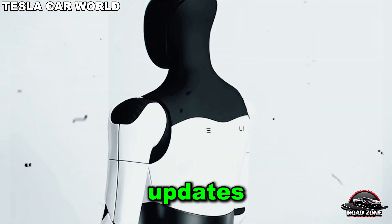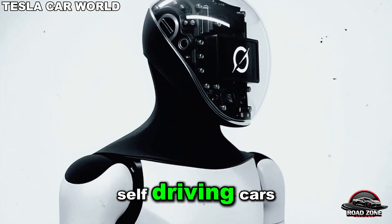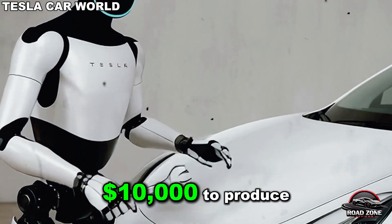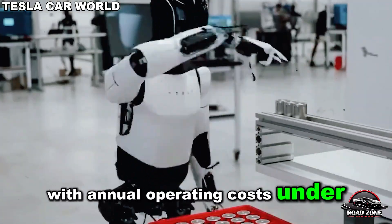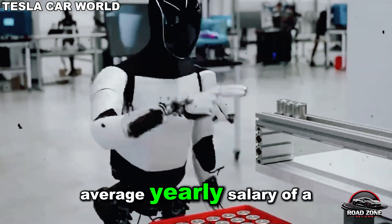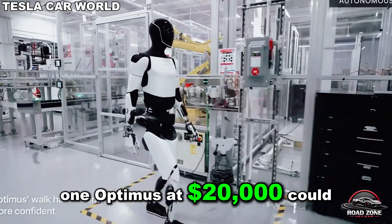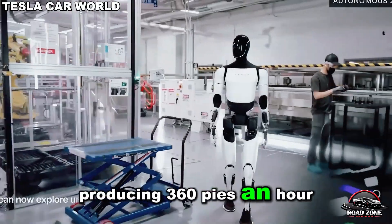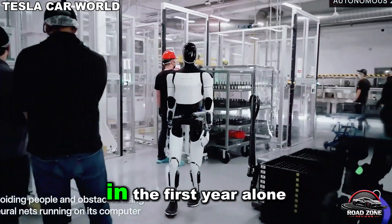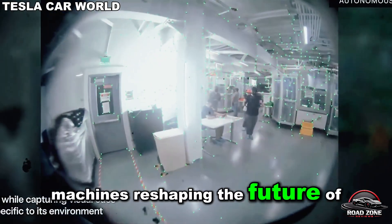With remote over-the-air updates, Tesla can roll out new skills to thousands of bots overnight, just like they update self-driving cars. The economics are even more staggering: each Optimus costs Tesla about $10,000 to produce, with annual operating costs under $2,000. Compare that to the $45,000 average yearly salary of a US chef. One Optimus at $20,000 could replace three chefs, producing 360 pies an hour — the ROI pays for itself within four months, and profits jump by 300% in the first year. Musk has compared this to the steam engine revolution.